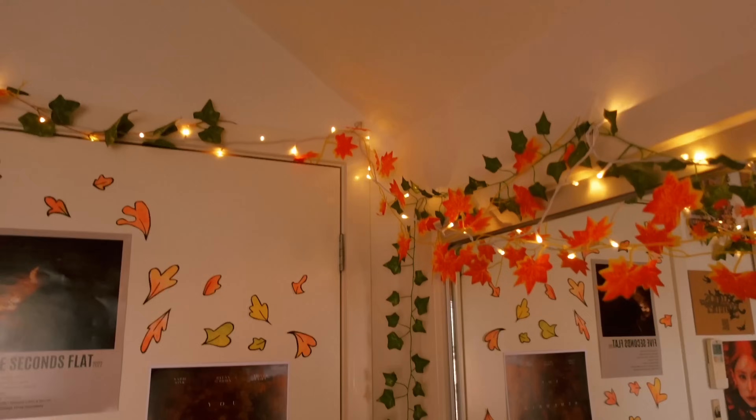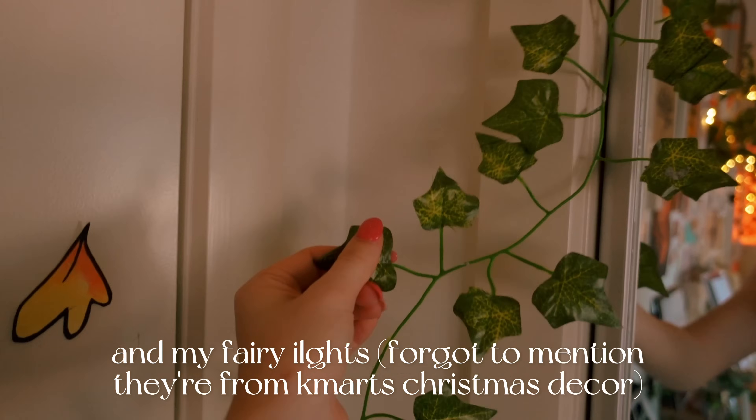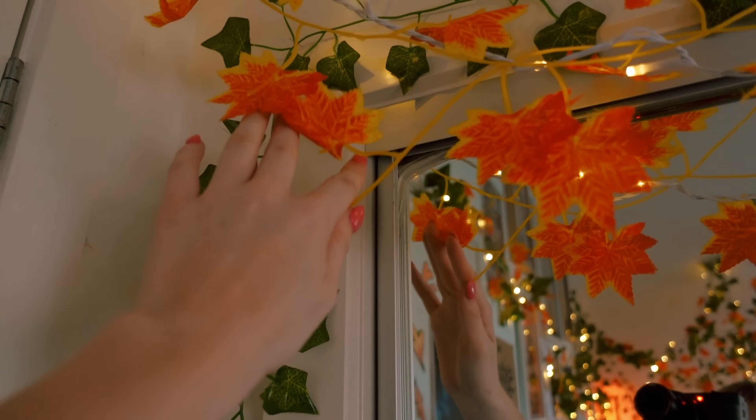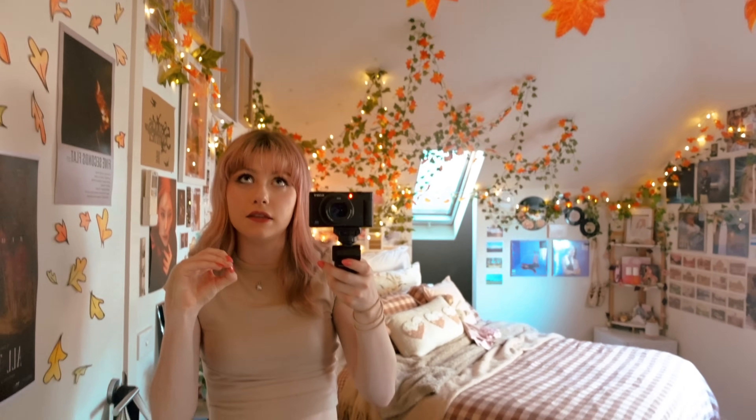For anyone wondering, this bag is from Kmart and this one I got from TK Maxx. Then above my door and going all the way around my room I have my vines. I got the green vines from Amazon. These autumn ones are from my two dollar shop, but you can also find them on Amazon. The autumn leaves are actually quite a new addition - I love autumn, it's my favorite season ever, and I wanted more autumnal vibes in my room, so I bought these leaves and they're just perfect.